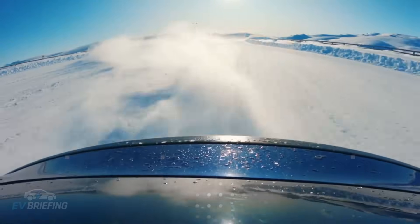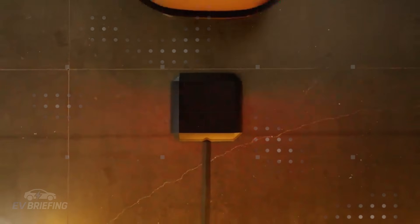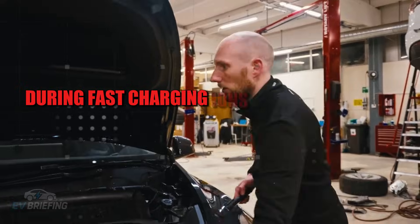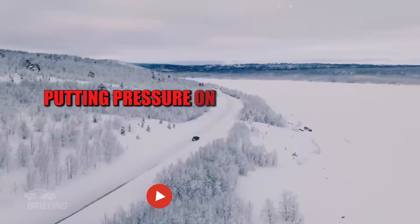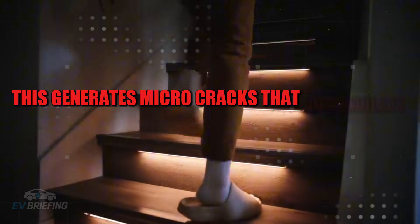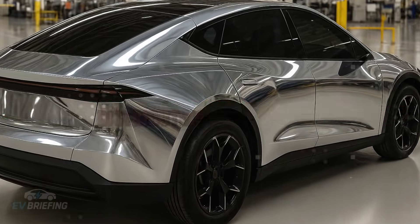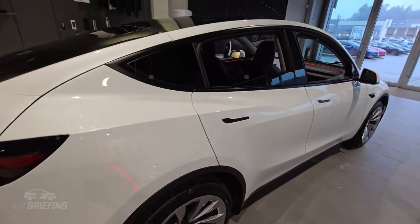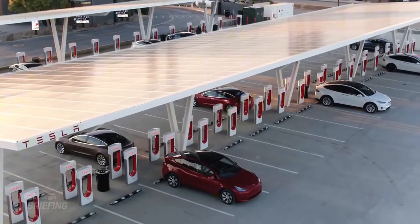One of the secrets to this longevity lies in the triple mesh anode. During fast charging, ions move with great intensity, putting pressure on the cell's internal structure. In conventional batteries this generates micro-cracks that accumulate silently. In the Model 2, this mesh functions almost like a flexible net, distributing stress evenly — instead of cracking, the material absorbs the impact. It's a detail invisible to the user but fundamental to ensuring the battery can withstand years of fast charging without degrading.